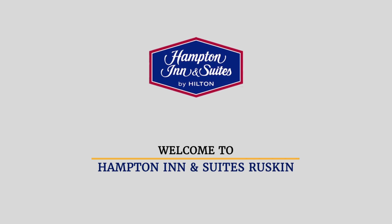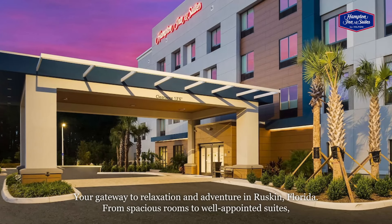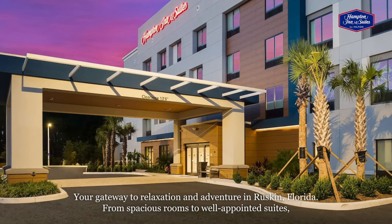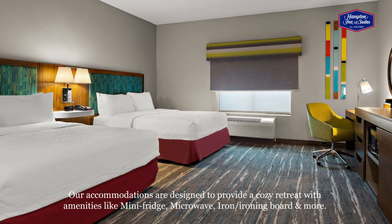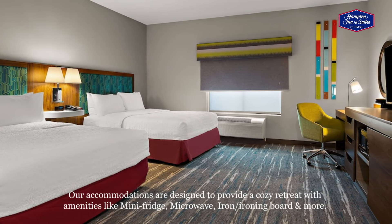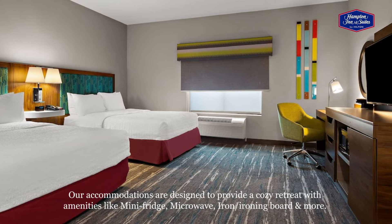Welcome to the Hampton Inn and Suites Ruskin I-75, your gateway to relaxation and adventure in Ruskin, Florida. From spacious rooms to well-appointed suites, our accommodations are designed to provide a cozy retreat with amenities like mini-fridge, microwave, iron/ironing board, and more.